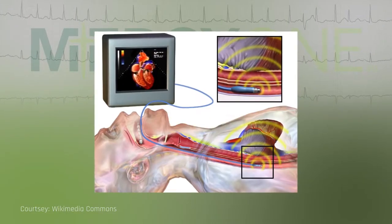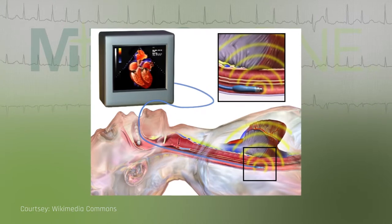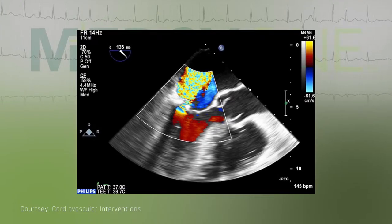We place a tube that has a transducer on the end of it through the patient's mouth and into the esophagus, which is right behind the heart, and we get very nice pictures of the patient's valves.